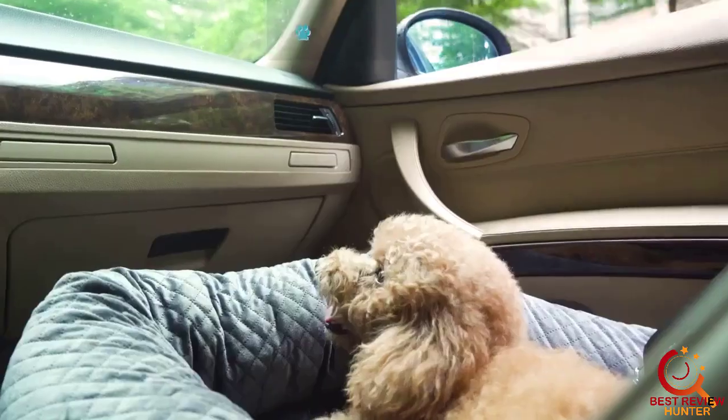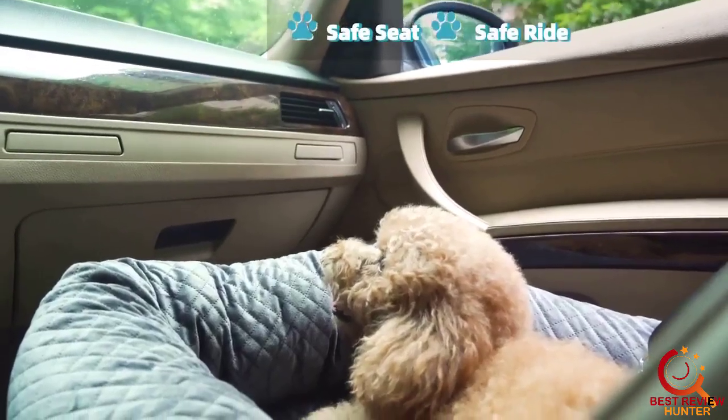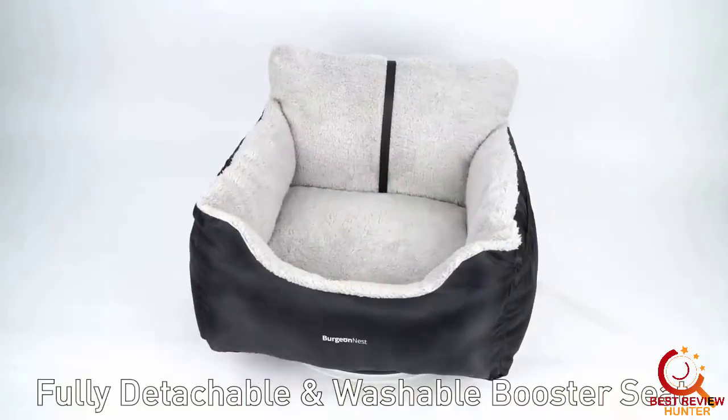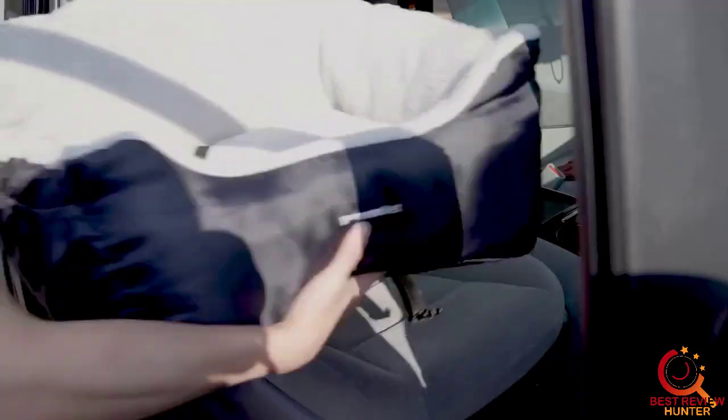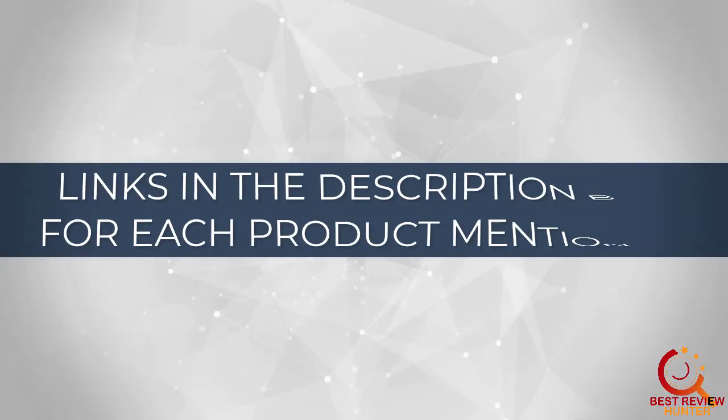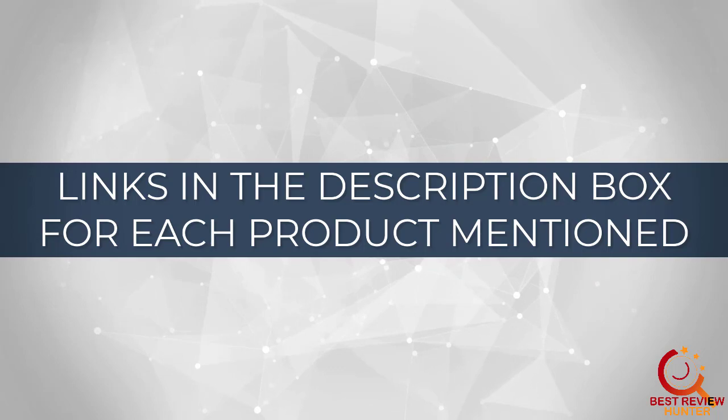Many dogs love to ride in the car, and it's up to you as an owner to make sure that your dog's car ride is both comfortable and safe. A dog car seat is a great choice for any road trip. After much research, I found these products very helpful for people like you. If you want to know about the price and other information, be sure to check the description.